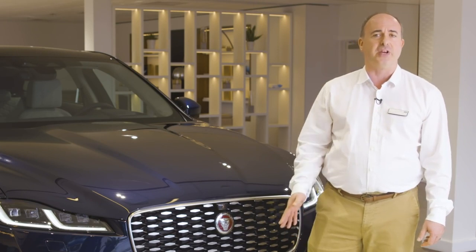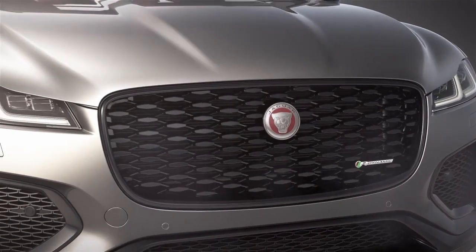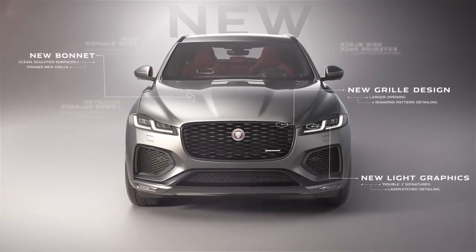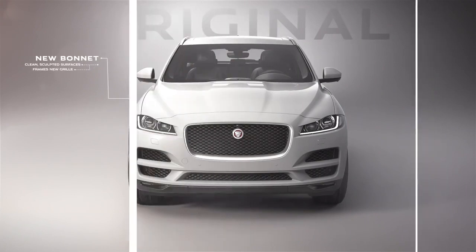F-Pace still manages to combine grace, pace, and space. A new sculpted bonnet lends the front of the car a cleaner, sleeker appearance with fewer shutlines. The enlarged grille is flanked by super-slim quad-LED headlight units, illuminating with a crisp white light.